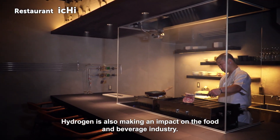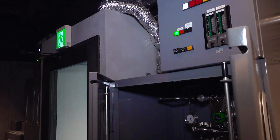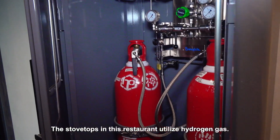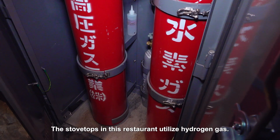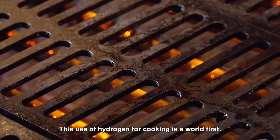Hydrogen is also making an impact on the food and beverage industry. The stove tops in this restaurant utilize hydrogen gas. This use of hydrogen for cooking is a world first.